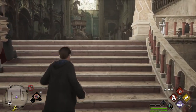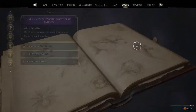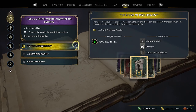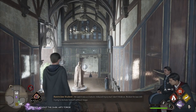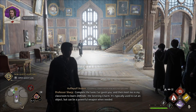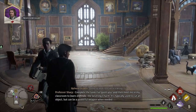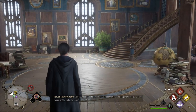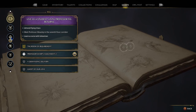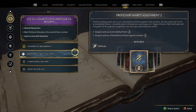With the Depulso spell obtained, we can proceed with the main quest. Let me see — Room of Requirement. Complete the tasks I've given you and then meet me in my classroom to learn Diffindo, the Severing Charm — typically used to cut an object but can be a powerful weapon when needed. Another assignment? We just completed one. What do we need? Invisibility Potion and Thunderbrew — oh, this is going to take a while.